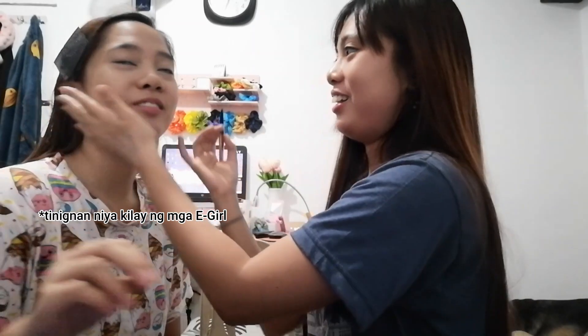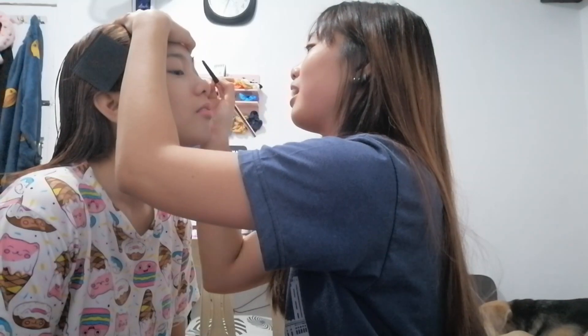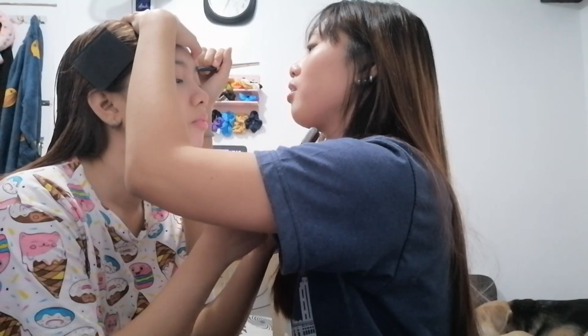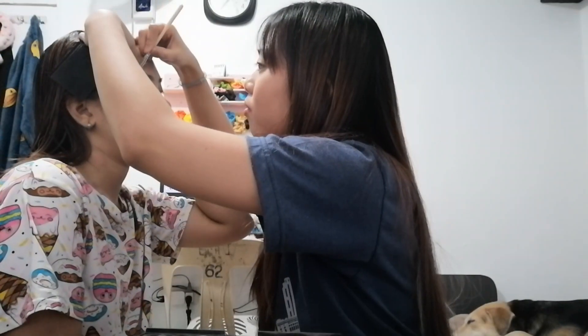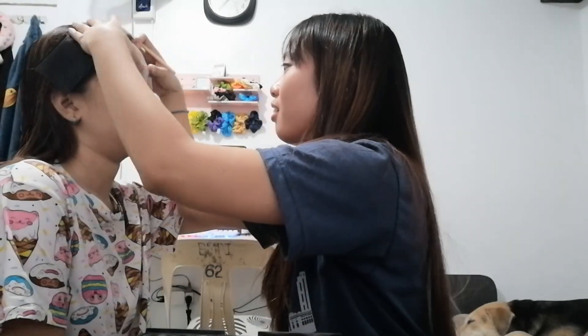Sa first time niya magkitilay, puro hindi naman. Oo, ito ang buong gaming pangkilay. Ganun ba yun? Ito naman. Magandang kilay ng mga e-girls.